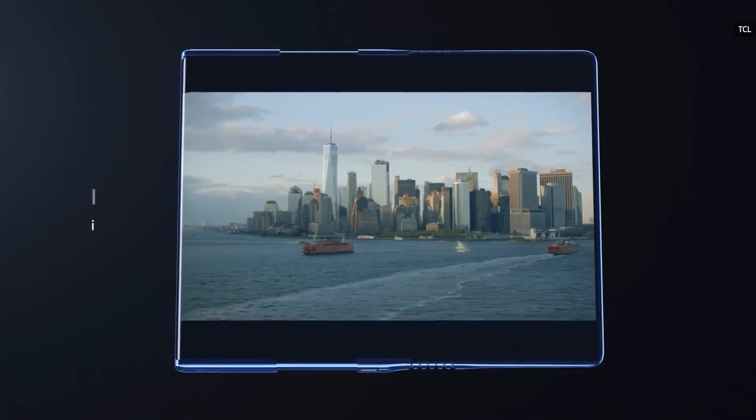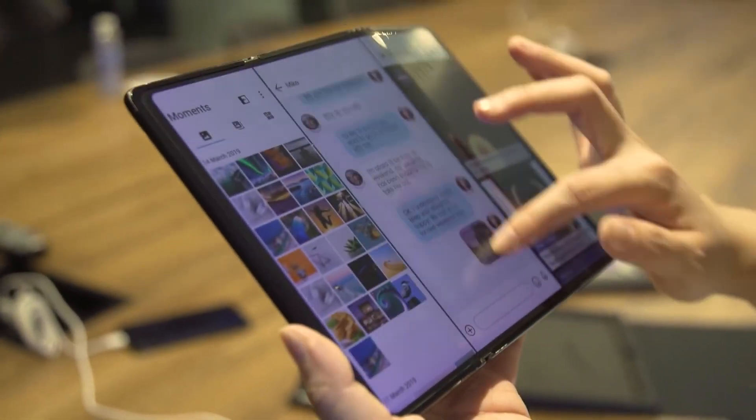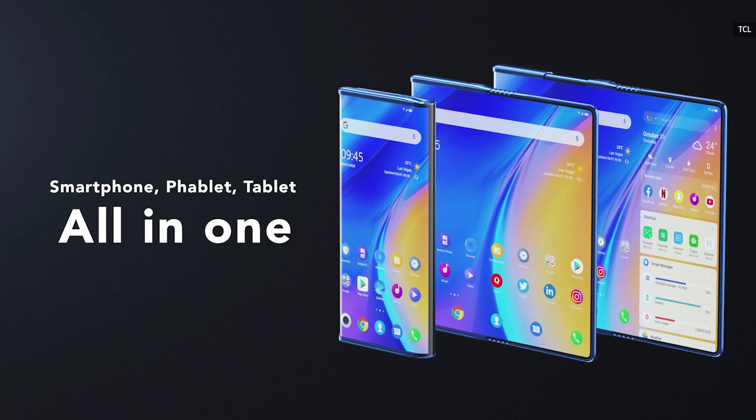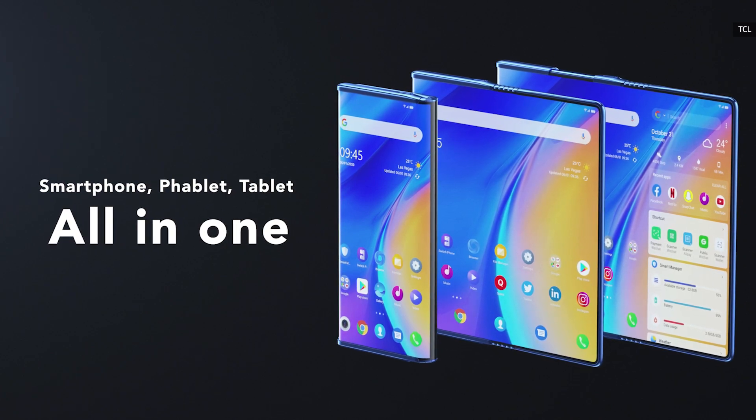The Fold and Roll might not be as strange as some of the company's other concepts, like that weird tri-fold tablet last year, but it's pretty close. More importantly, though, this actually seems like something people might want to use. After all, who wouldn't want a phone that can stretch out to provide just as much screen as you needed? With the right components under the hood, the Fold and Roll really seems like it might be that one device that just does it all.